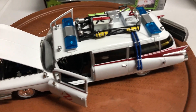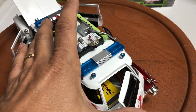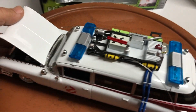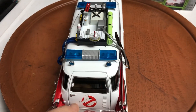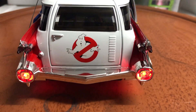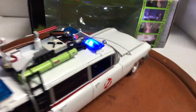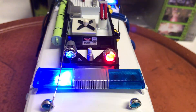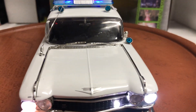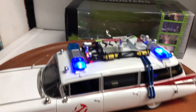I've added working lights to it. Let me just close the doors — it's a little easy to work. So I added solid rear red lights, flashing blue lights on the roof, a flashing red light on top, solid headlights, and flashing white lights, just like in the movie.